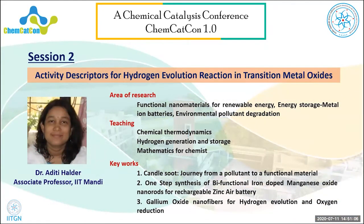Professor Aditi completed a PhD from IIC Bangalore. Her areas of research are functional nanomaterials for renewable energy, energy storage, metal ion batteries, and environmental pollutant degradation. Key works include the candle soot journey from pollutant to functional material, one-step synthesis of bifunctional iron-doped manganese oxide nanorods for zinc-air battery, and a gallium-based compound for hydrogen evolution and oxygen reduction reaction.